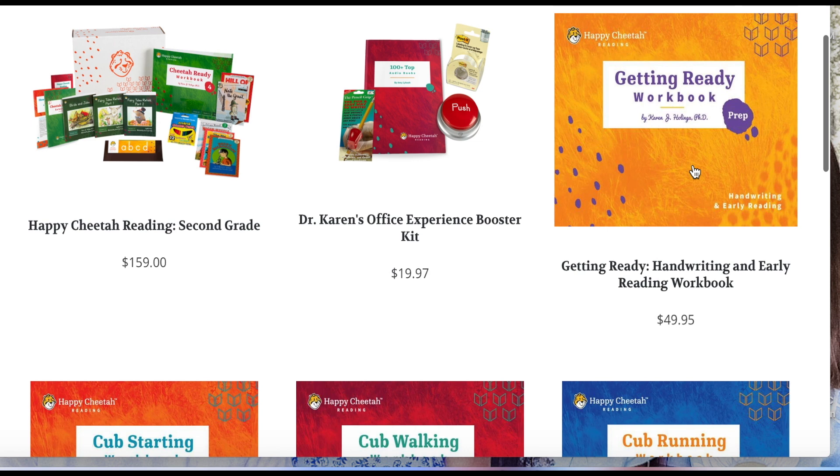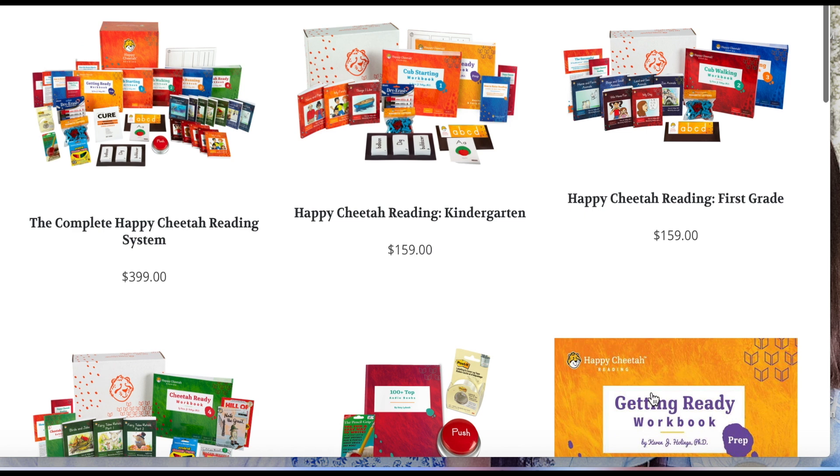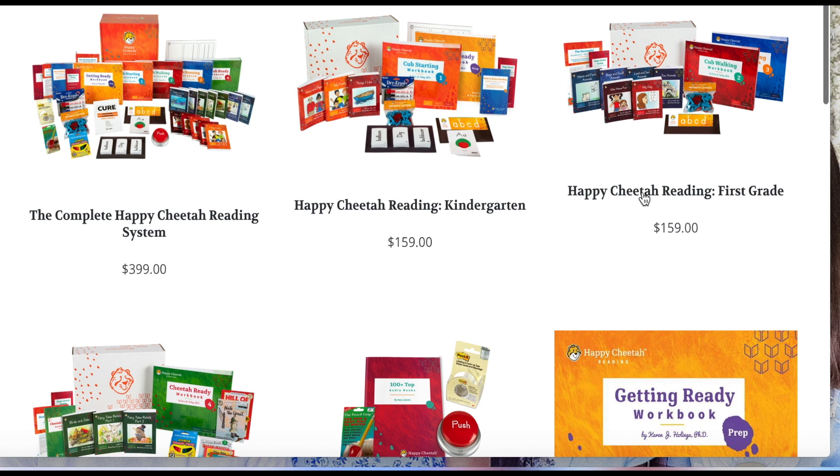Sophie is now almost complete with the kindergarten level, so I have also purchased the first grade. They do have Happy Cheetah Reading levels for kindergarten, first grade, and second grade. They also have an experience booster kit, which we did not purchase, and individual workbooks. One complaint I have about the way they sell this is if you don't want to buy the whole kit, you end up with duplicates of things like magnetic letters, the whiteboard, and all that kind of stuff.